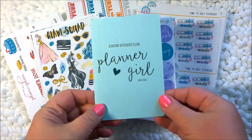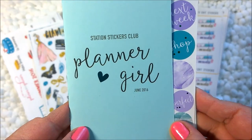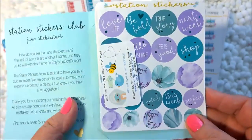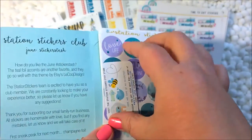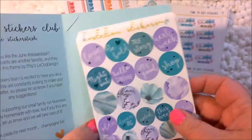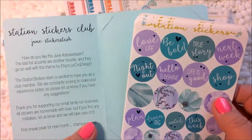The first one I have is from Station Stickers Club, and you know that I love getting this every single month. This is the June package and it comes in the mail every month. I pay for it three months at a time. It's like $10 a month — it's very reasonable and I absolutely love it.